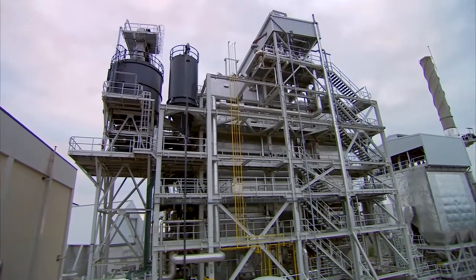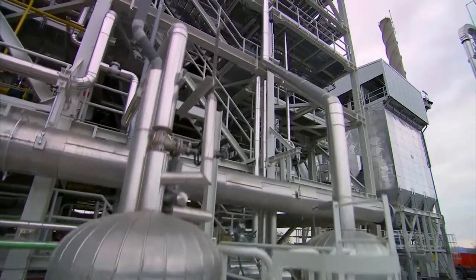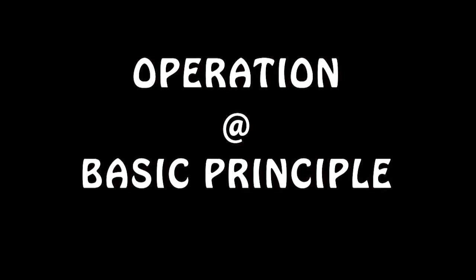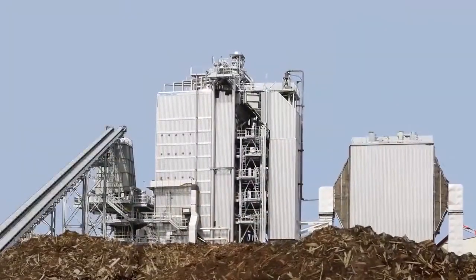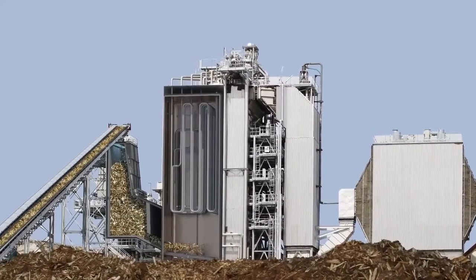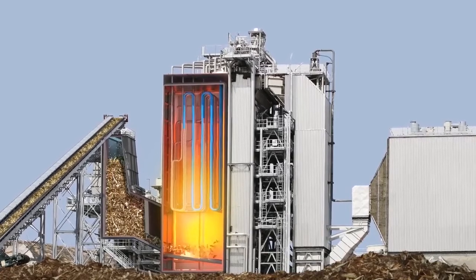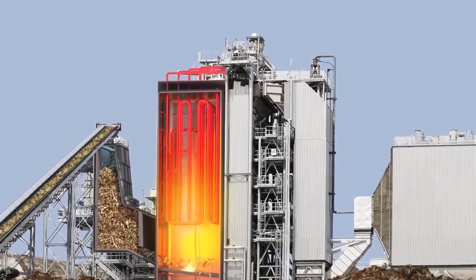This system is designed to produce 10 megawatts of electricity with an annual biomass consumption of over 100,000 tons. The fuel is brought to the boiler and introduced into the combustion chamber, where it releases heat as it burns. This in turn heats water in tubes that line the boiler.